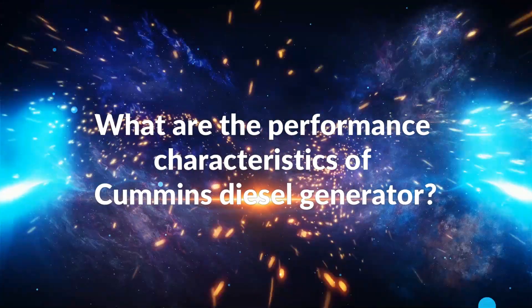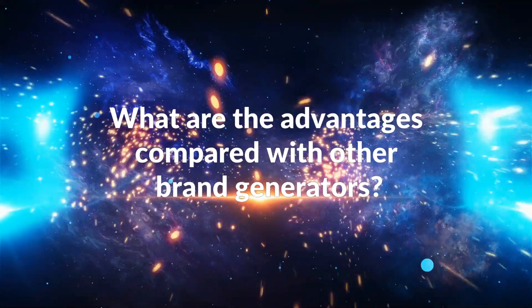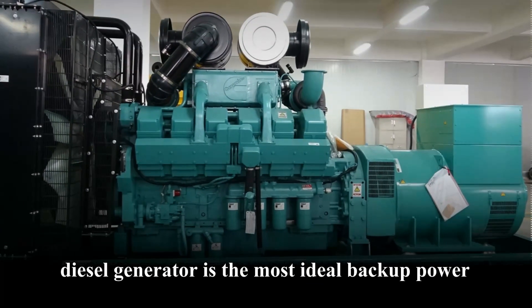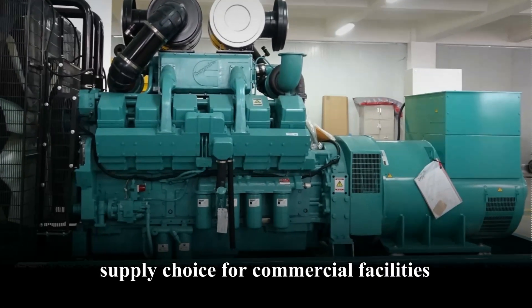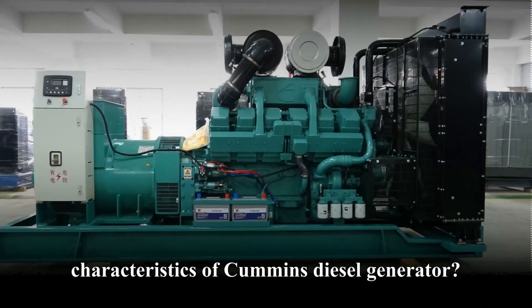What are the performance characteristics of Cummins Diesel Generator, and what are the advantages compared with other brand generators? In modern times, diesel generators are the most ideal backup power supply choice for commercial facilities.